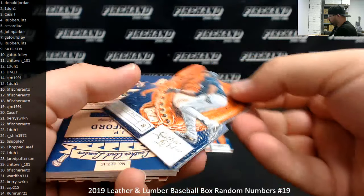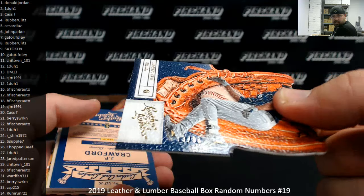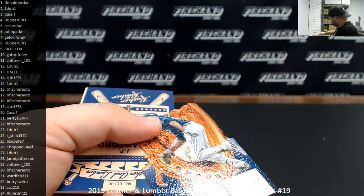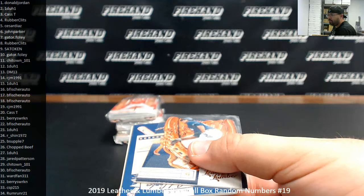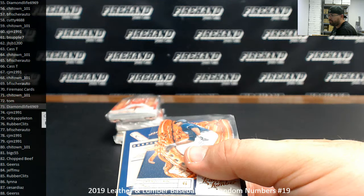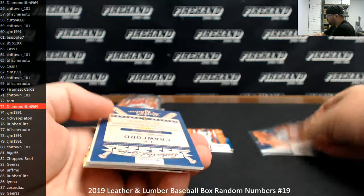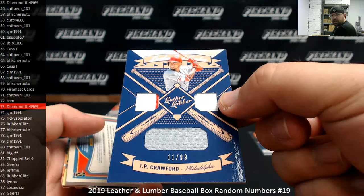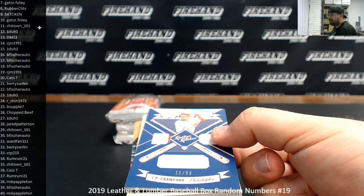Got a gold parallel to 99 — Lorenzo Cain for the Brewers, numbered 73 of 99. Spot 73 going to Diamond Life. J.P. Crawford for the Phillies, got a triple jersey, serial numbered 11 of 99. Spot 11 going to Chi-Town 101.